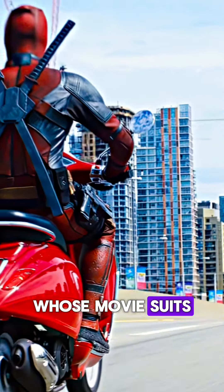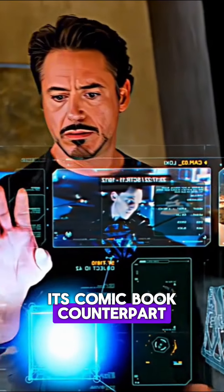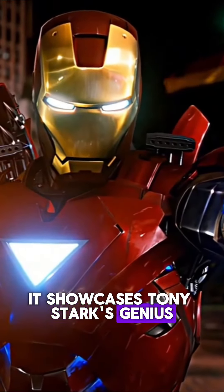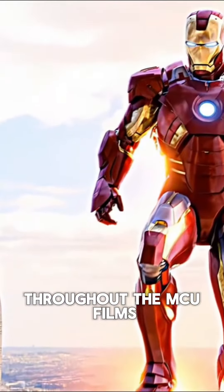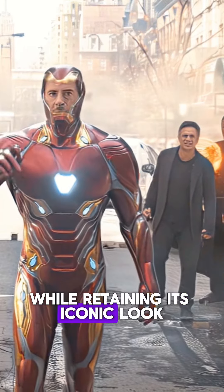Number one: Marvel superheroes whose movie suits closely resemble their comic book counterparts. In the movies, Iron Man's suit mirrors its comic book counterpart with its distinctive red and gold color scheme and sleek mechanized design. It showcases Tony Stark's genius through its advanced functionality, including weapon systems, flight capabilities, and an AI interface. Throughout the MCU films, the suit evolves with upgrades such as nanotechnology while retaining its iconic look.